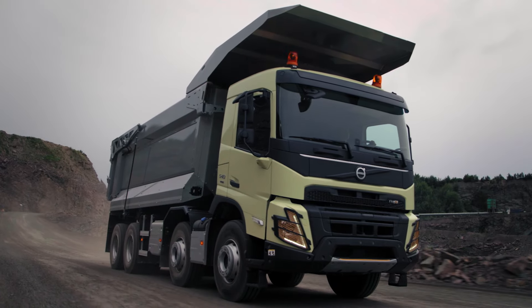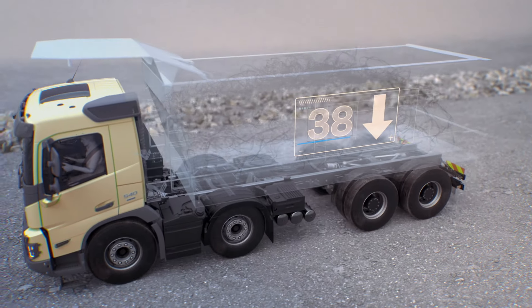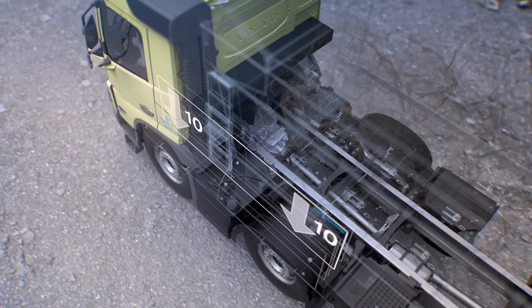For rear axle installations, we've introduced an incredible 38-ton bogey that significantly improves productivity with increased payload. For front air suspensions, axle load is increased to 10-ton per axle.